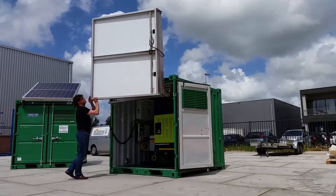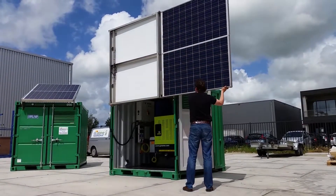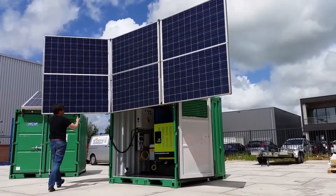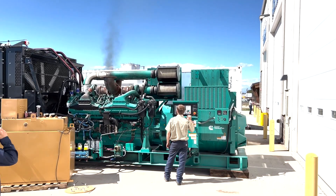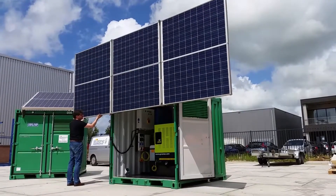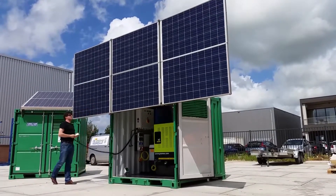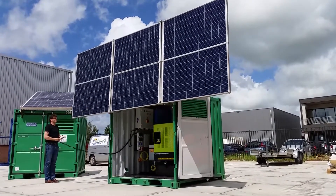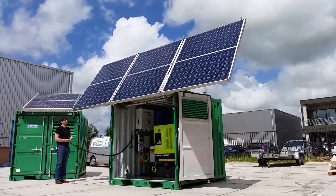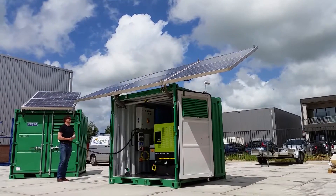The term Green Generator encapsulates the core philosophy of the company: to provide power solutions that are not only effective, but also environmentally friendly. Unlike conventional generators that rely solely on fossil fuels, Green Generators harness renewable energy sources such as solar and wind, combined with cutting-edge technology, to generate clean electricity with minimal environmental impact. This approach aligns with the company's commitment to sustainability and responsible energy consumption.